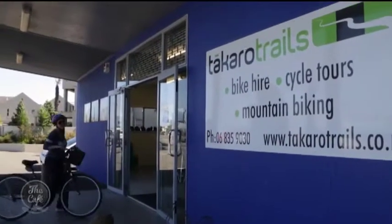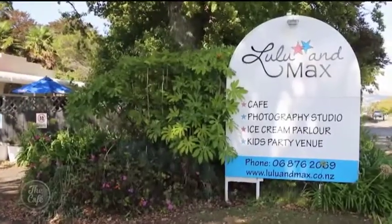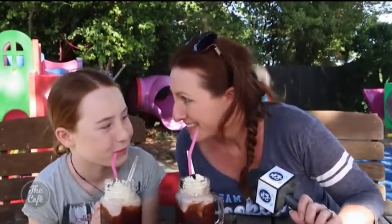Bikes back to Takaro cycle trails and we're off to Hastings for a sweet treat. Lulu and Max has the Icy Choco Luxe, which is judged New Zealand's best milkshake. The secret apparently is that they use powder rather than a chocolate syrup. How is it tasting?